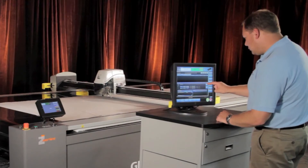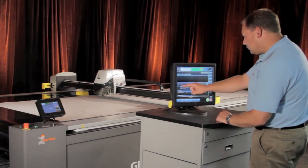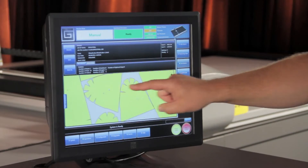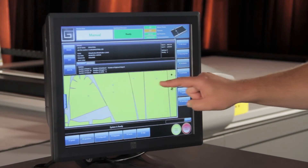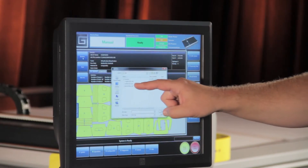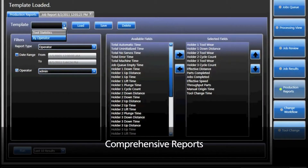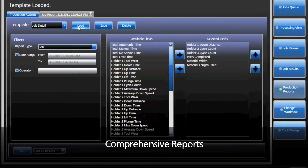At the heart of the Gerber Cutter Z1 is state-of-the-art Axis software — a Windows-based platform for the growth of your cutting system and your operation. Software that delivers significant productivity enhancements, such as comprehensive reports that help you take control of your business, analyze system throughput, material yield, processing times, and individual job statistics.